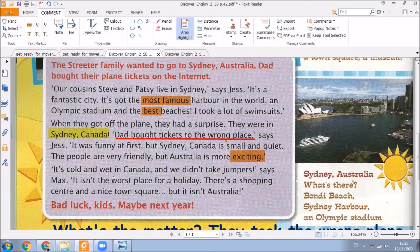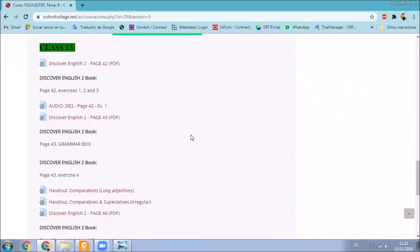Did you find any other? Here we have an irregular: 'the worst place.' This is an irregular adjective. Also, here we have 'small' — but is this a long or short adjective? Yes, it's a short adjective. So 'exciting' is a long adjective. Did you understand these long adjectives and irregular adjectives? Okay. Very good.